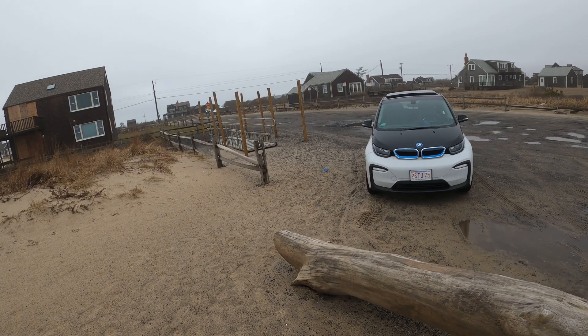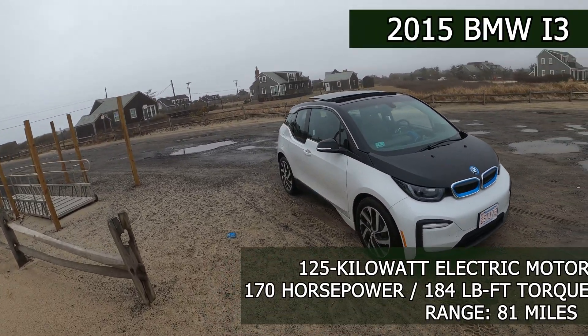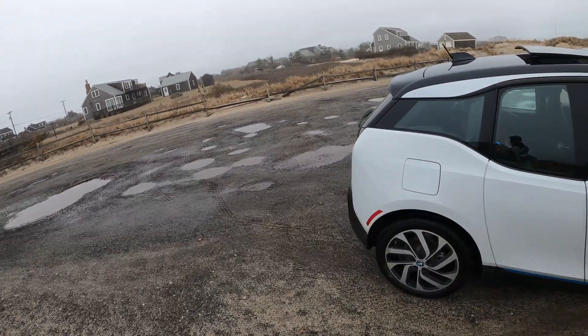What we have here is a 2015 BMW i3, fully electric, that we rented for a day. So let's dive into some features.